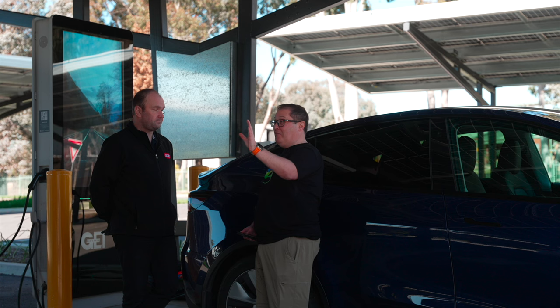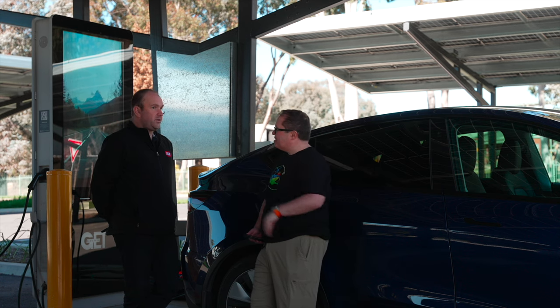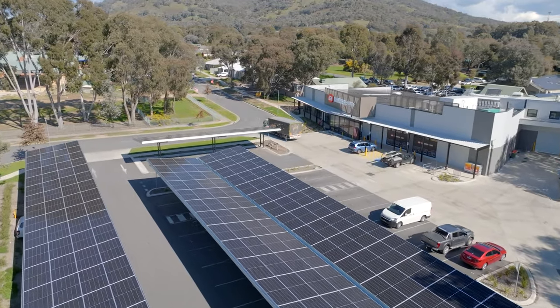There's a ton of solar panels. What kind of power are you getting in kilowatts? About 125 kilowatts from the roof and about 164 from these, and there's 60 panels on the car park. So pretty decent.